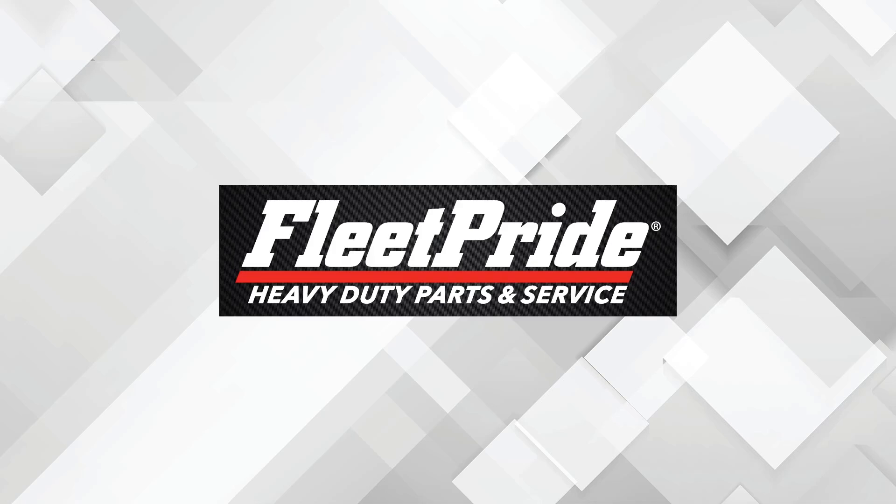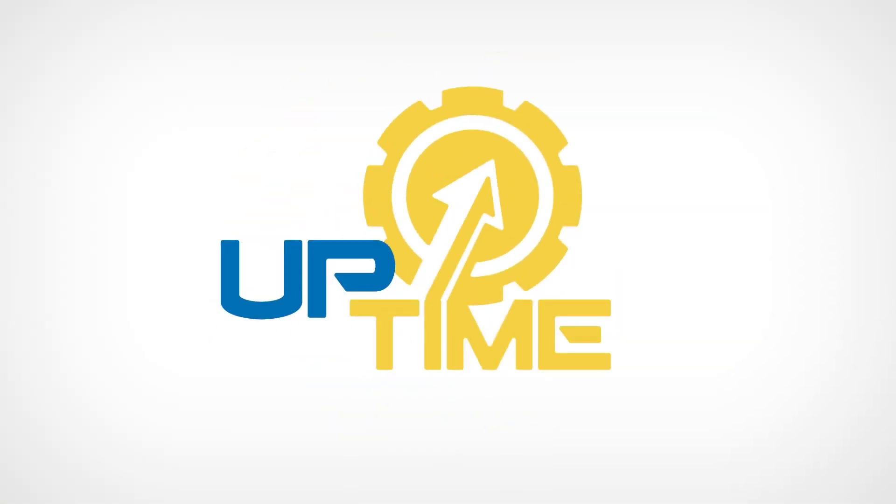This video series is brought to you by Fleet Pride, the heavy-duty parts and service authority. Does everybody know what time it is? Fleet Uptime!